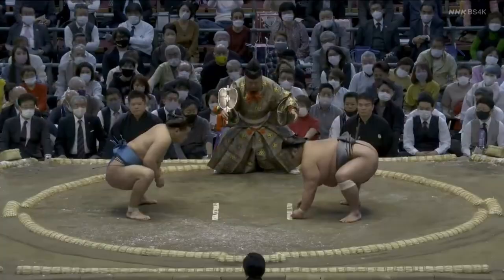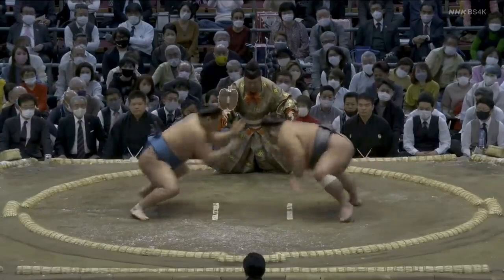Hoshoryu comes off the line with his hands high. Taka Keisho has his right hand a little higher, but really he's leading with his head. If you're an American football fan, you might recognize this as leading with the crown of the helmet, a type of tackle that was outlawed some years ago because it was too dangerous for both guys. But Keisho do what Keisho do.